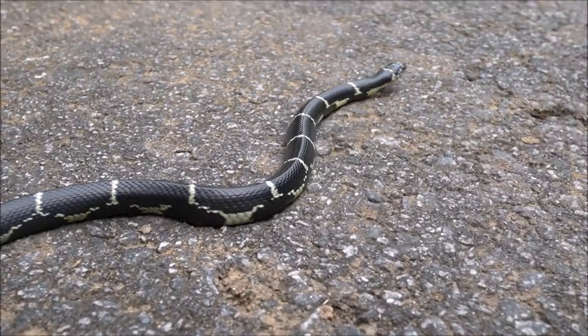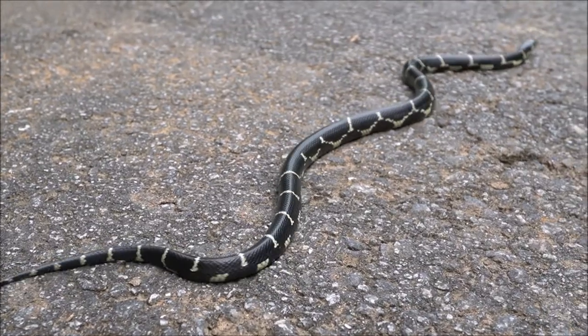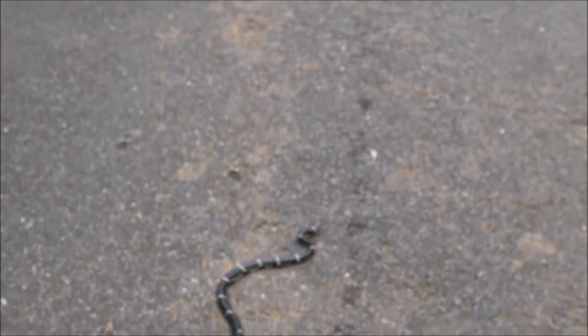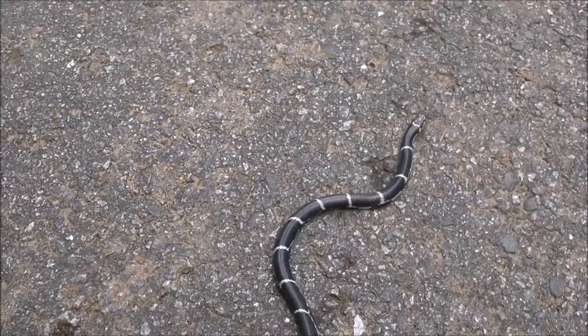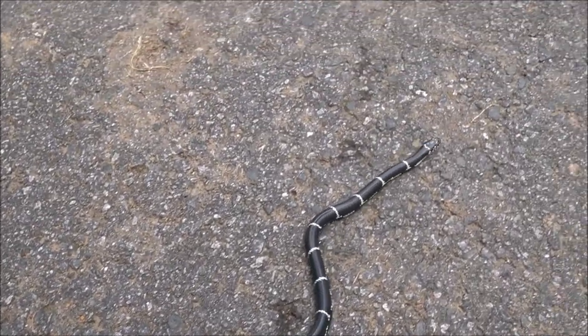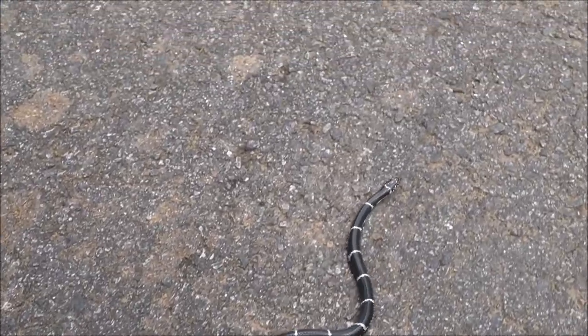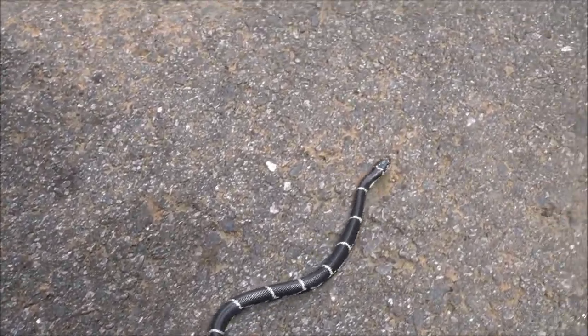Their prey includes everything from rodents and lizards and frogs to other snakes. Kingsnakes are in a genus that is known for eating snakes — it includes snakes like milk snakes — and these snakes are absolutely gorgeous.